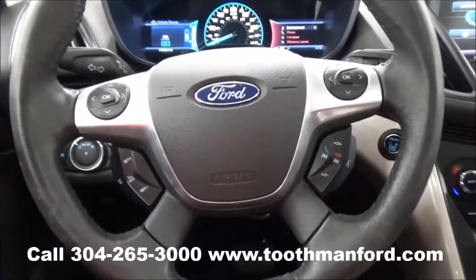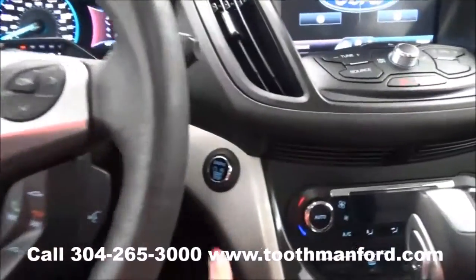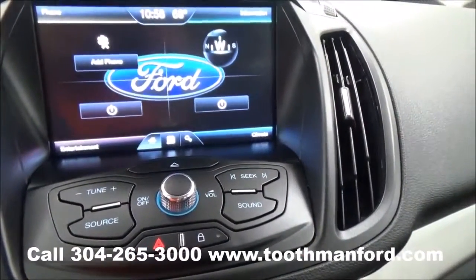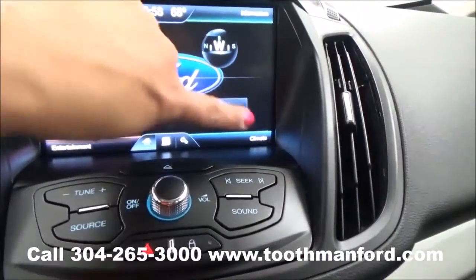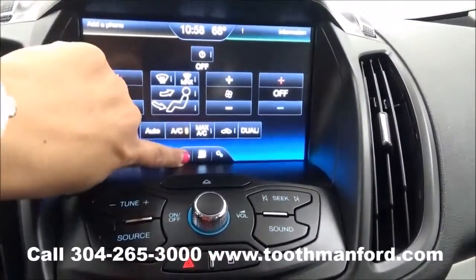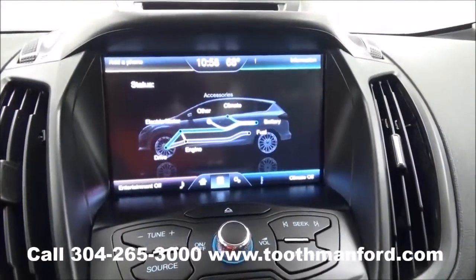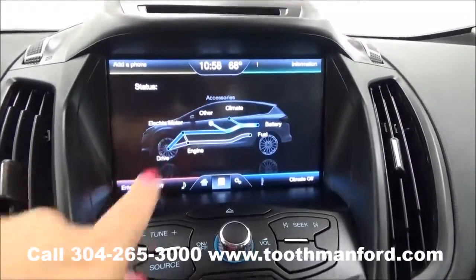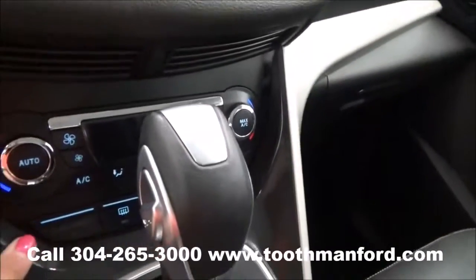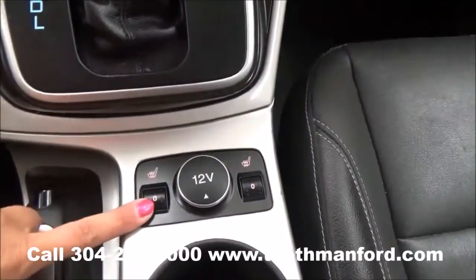Voice activation, cruise control, and your dash mode options are all here in the center of the steering wheel. It does have push button start and stop. It also has the Sync system powered by Microsoft with MyFord Touch, which means it has the touch screen for your AM FM radio, CD player, satellite radio, and Bluetooth capability. It also gives you the hybrid options right there. If you choose not to use the touch screen, you have additional controls here and down here. The vehicle is automatic and has heated front seats.